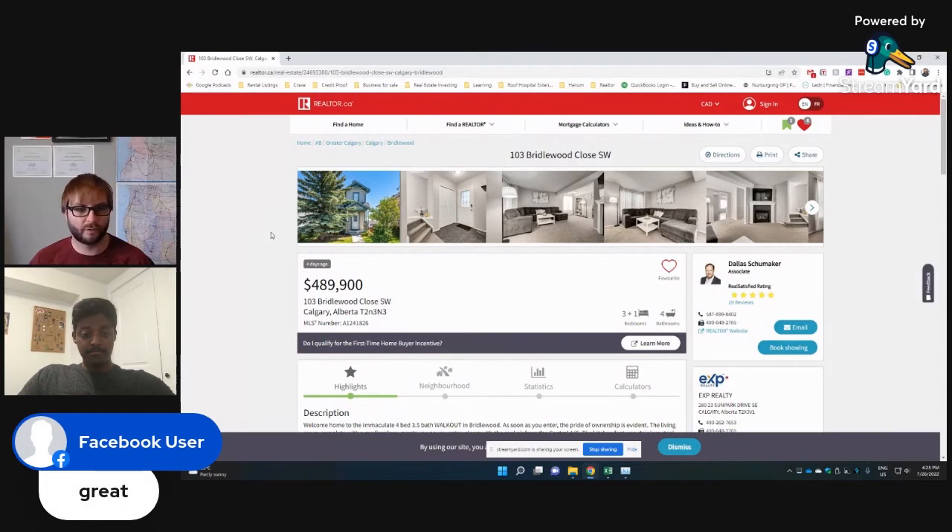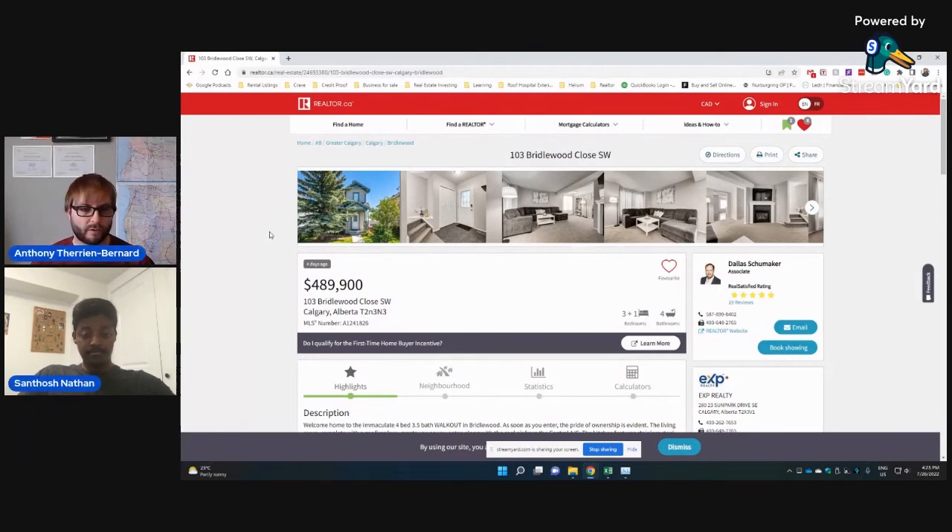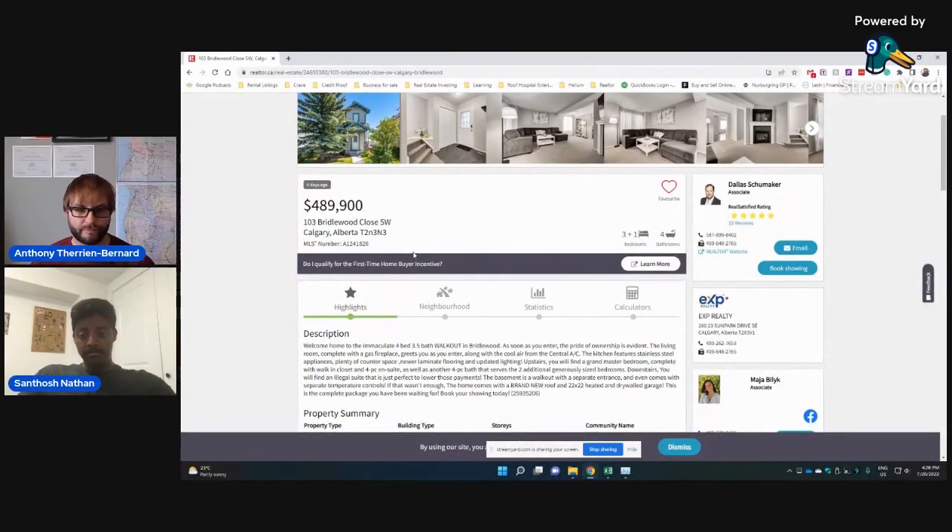Let's move along. We've got another property here that we wanted to analyze. That property is in Bridlewood in the southwest — a nice suburb, mostly builds from around 2000. We are looking at a four-bedroom, three-and-a-half-bathroom walkout with a gas fireplace, central AC, renovated kitchen with lots of counter space, and an illegal suite in the basement.